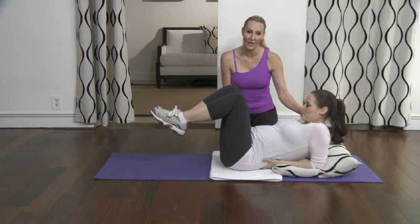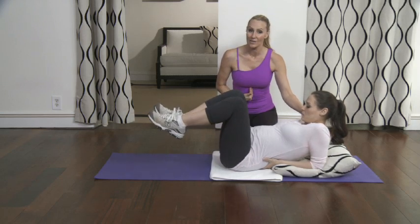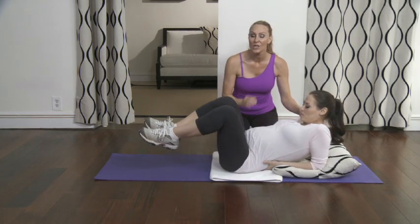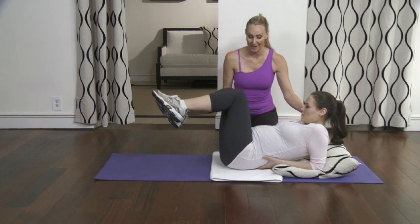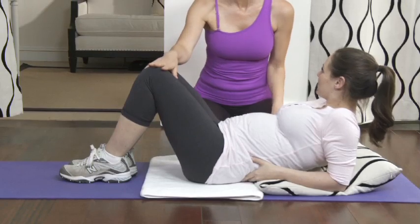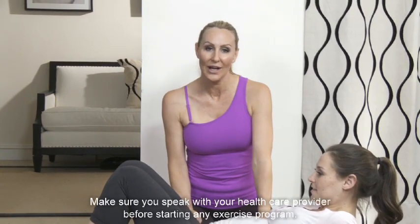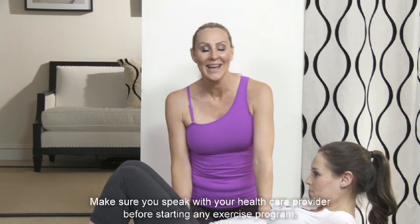Make sure that you talk to your healthcare provider to find out if abs are okay for you. If you have diastasis recti, or splitting of the abs, you're going to want to avoid abs altogether. It's easy and important to maintain your core stability during pregnancy — you just need to modify. Always make sure that you talk to your healthcare provider before starting any exercise program.